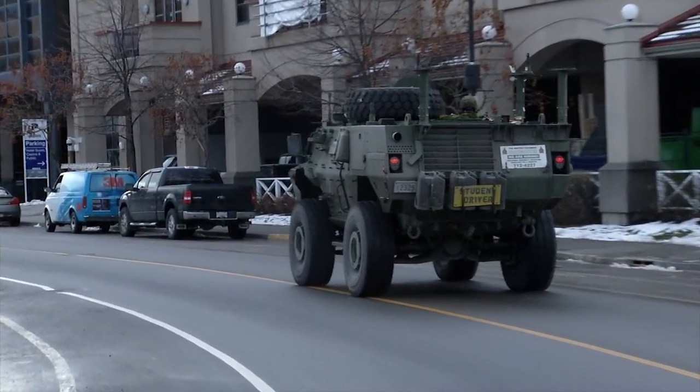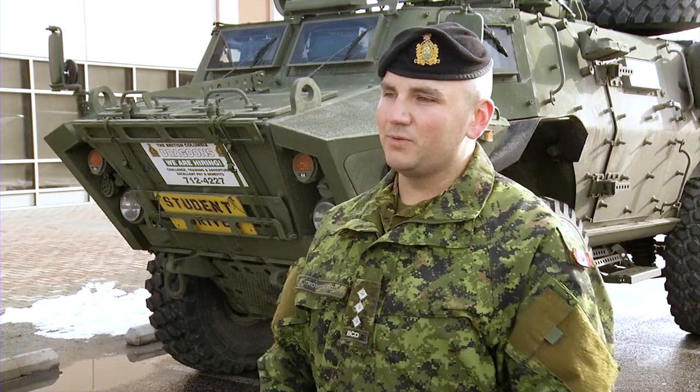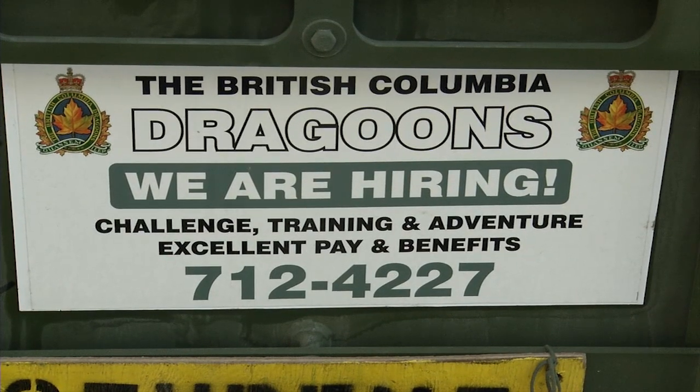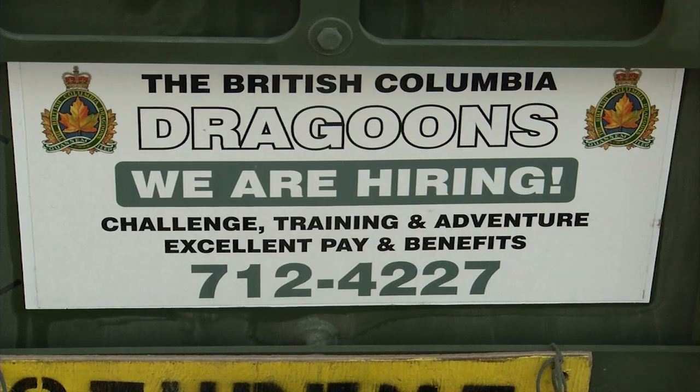A lot of people have been stopping their cars, walking on the street, stopping, taking photos. Hopefully it'll really make people know that we are here — that the Army is in Kelowna, in the Okanagan — and get more curious about coming and wanting to learn how to drive these, and going through the whole recruitment process and joining the military.